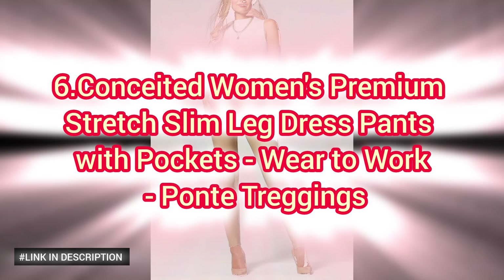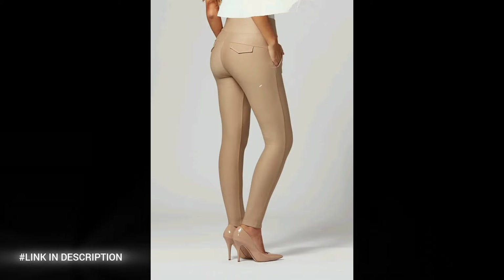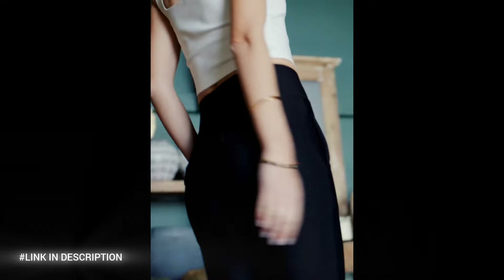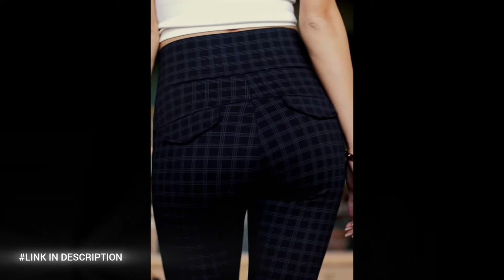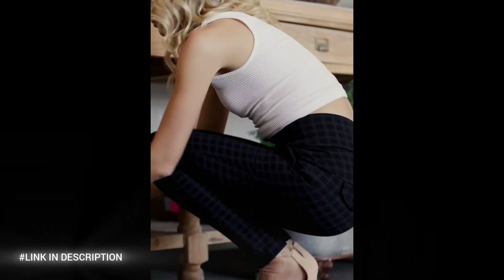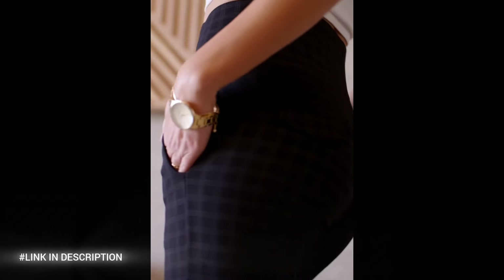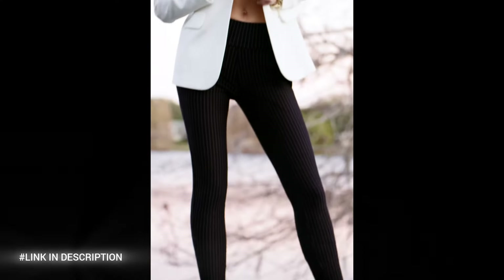Number six: Conceited Woman's Premium Stretch Slim Leg Dress Pants, designed with a flattering slim leg fit. These pants combine the tailored look of dress pants with the comfort of leggings, making them perfect for all-day wear. The ponte fabric provides a luxurious stretch that moves with you, ensuring both style and comfort. Featuring functional pockets, these treggings are as practical as they are chic. Ideal for the office or any professional setting, these versatile pants seamlessly transition from desk to dinner.